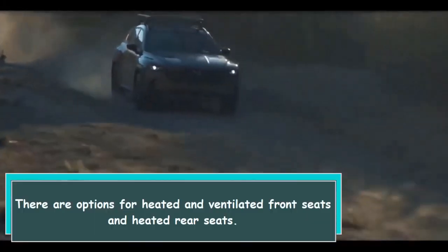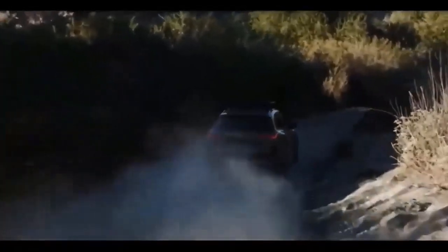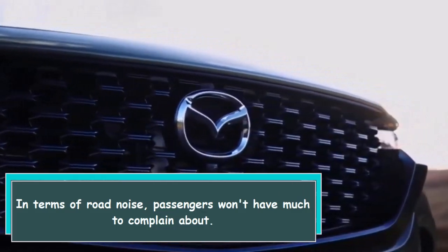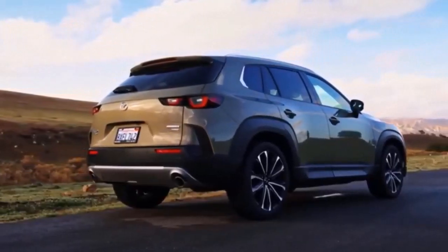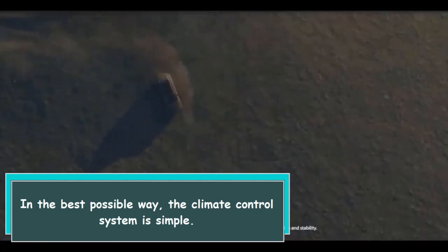There are options for heated and ventilated front seats and heated rear seats. In terms of road noise, passengers won't have much to complain about. In the best possible way, the climate control system is simple.